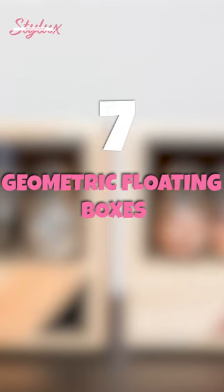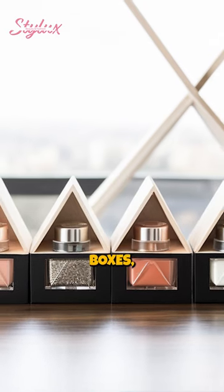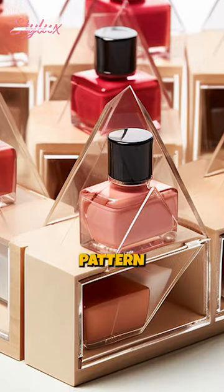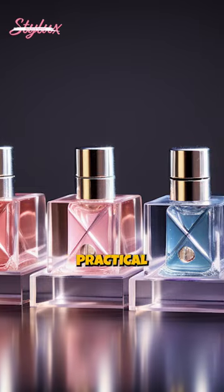Seven, geometric floating boxes. Incorporate a geometric touch to your storage with floating boxes. Arrange them in a stylish pattern on your wall, creating a visually captivating display that merges modern aesthetics with practical organization.